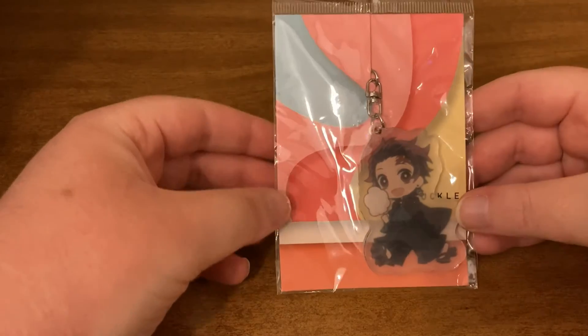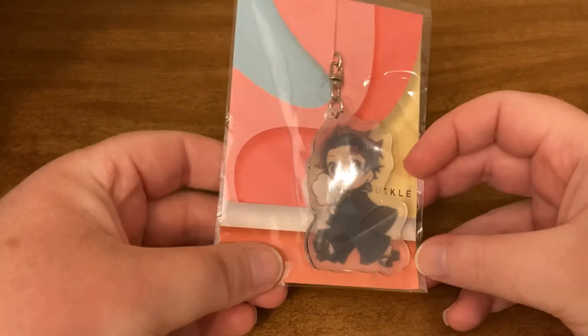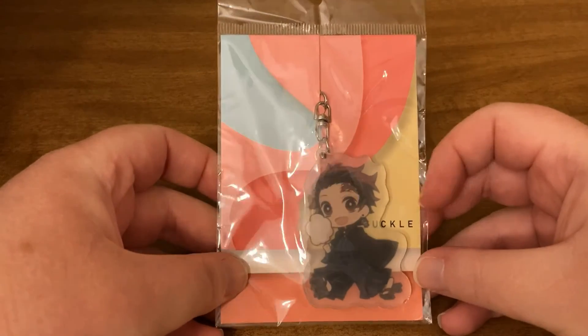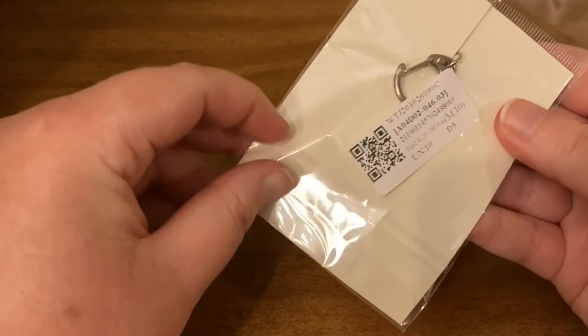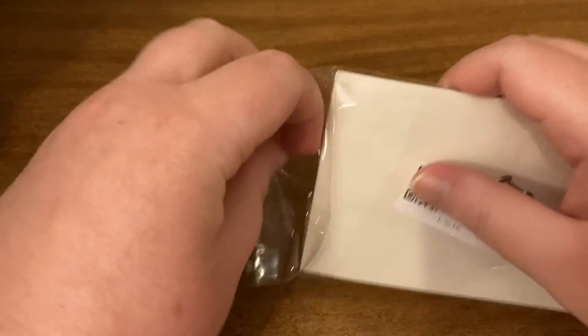Alright guys, so we got Tanjiro — very cool. I love Demon Slayer. Let me know who is your favorite Demon Slayer character. He's flipped backwards, so let's go ahead and peel him and pull him out so we can see him better.